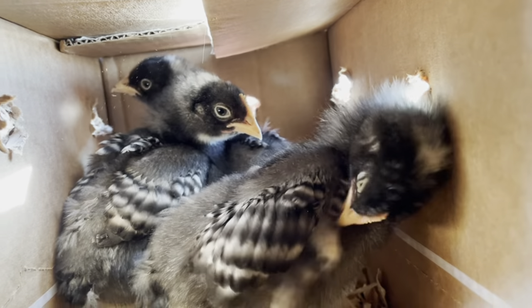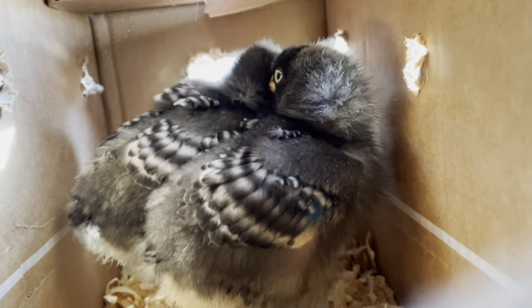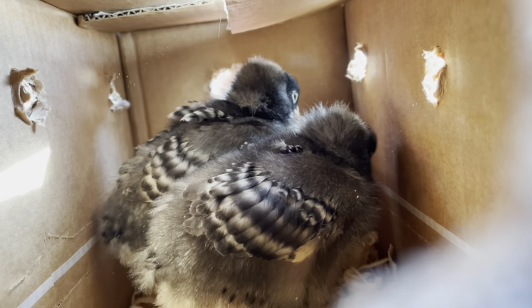These are the three roosters that we hatched out of our incubator back a few weeks ago. Now I can tell they're roosters — you can tell by their wings. They have more white. The white is more prominent than the black. On females, the black is more prominent.